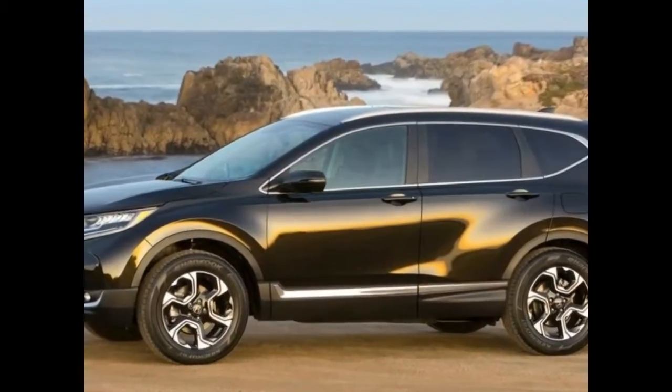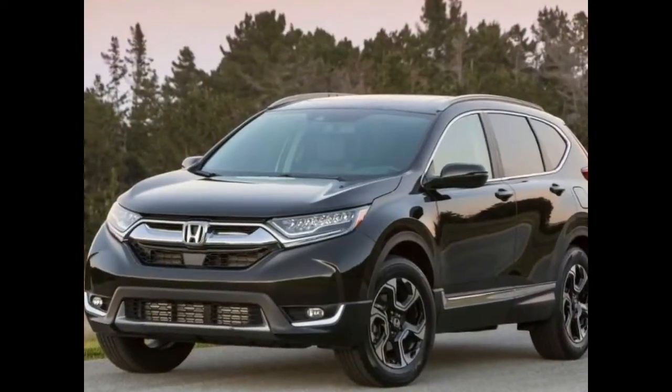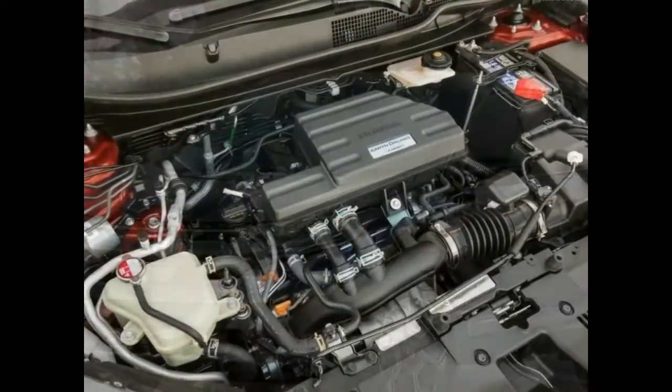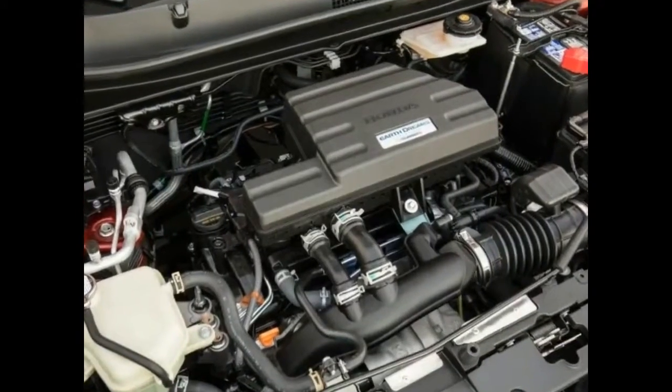This is backed up by the CR-V's relaxed driving experience, with excellent ride quality, limited cabin noise intrusion, and a few Skoda-esque clever features like a handbag-swallowing centre console and four USB ports.